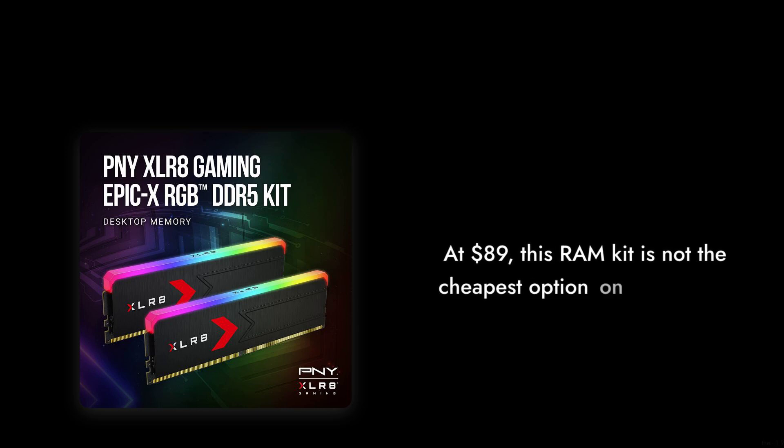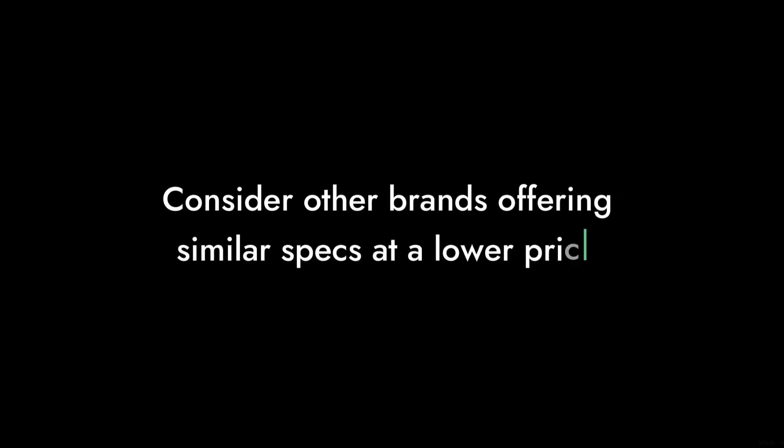Reason number seven: the price tag. At $89, this RAM kit is not the cheapest option on the market. While it boasts DDR5 technology, there are other brands offering similar specs at a lower price. If you're on a budget, you might want to shop around a bit more.